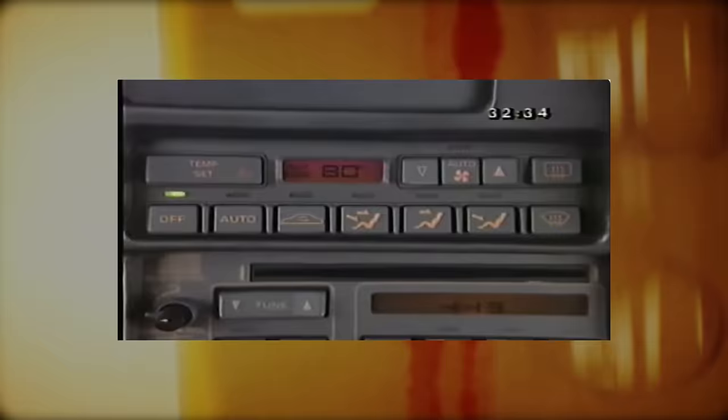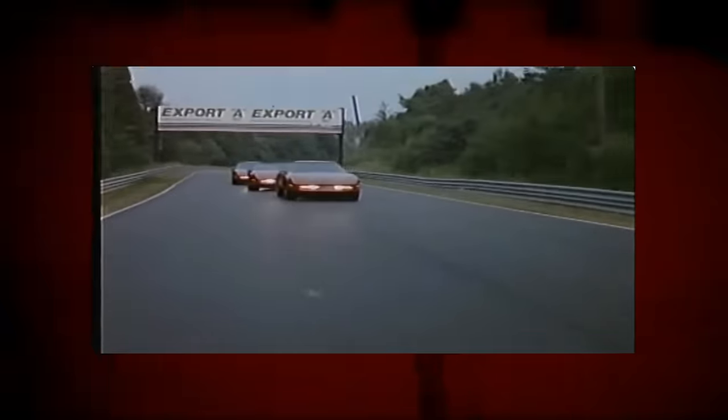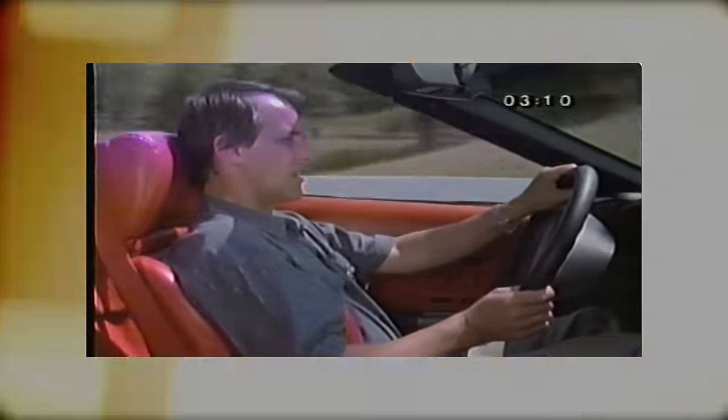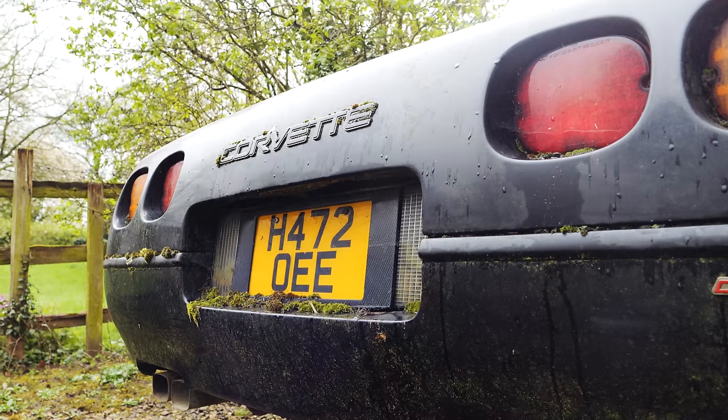ZR1s were twice the price of a regular C4 Corvette but were a genuinely exotic animal. It wasn't a commercial success, though, because of a recession and the fact that it looked so subtly different — a very un-American thing, subtlety — compared to the vanilla model. Less than 7,000 ZR1s were built between 1990 and 1995, which makes this mighty rare today, and I think cruelly underappreciated. Okay, history lesson over — let's meet the owner.